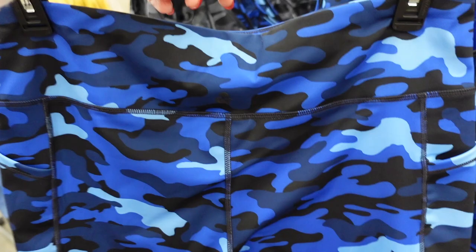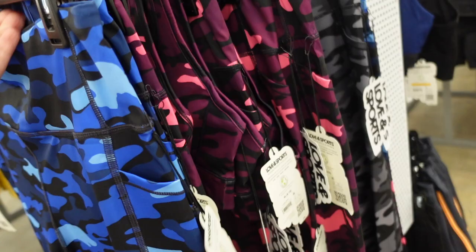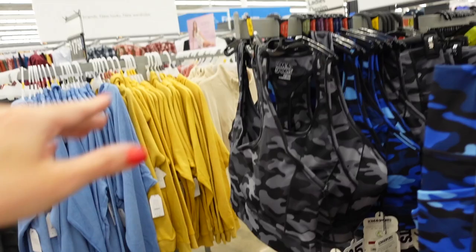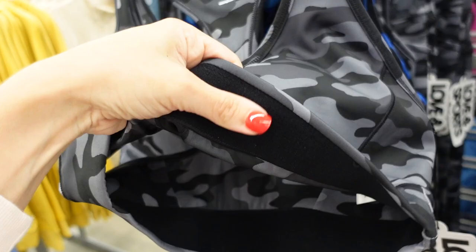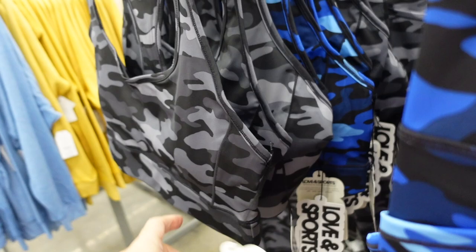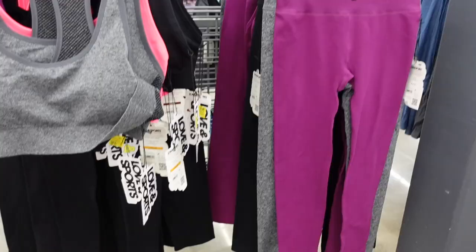11 Sports camo pieces — the leggings have that thick band, side pocket, straight through the leg, little logo on the inside in the back. Comes in blue camo, purple pink, and gray, and they're going to be $26. Right next to that they have the matching sports bras with scoop neckline, band at the bottom, soft stretchy elastic, removable pads, and racer back in all the same colors — gray, pink, and blue — and they're $18.